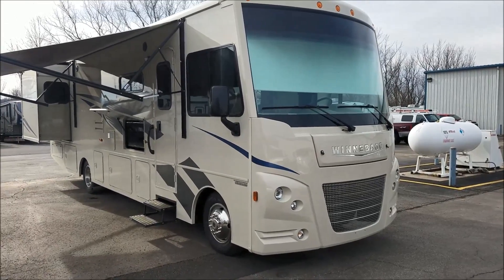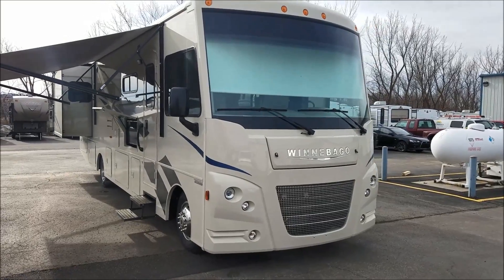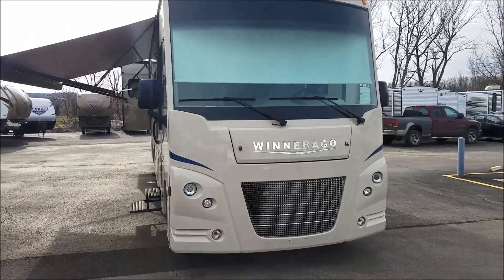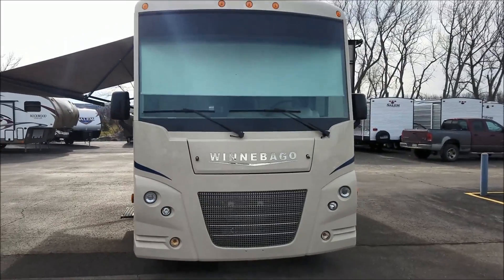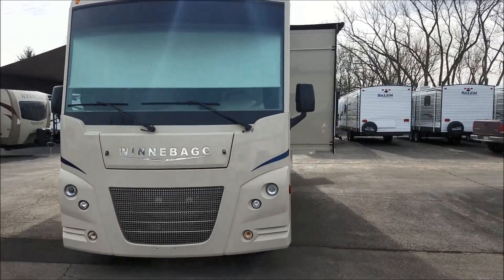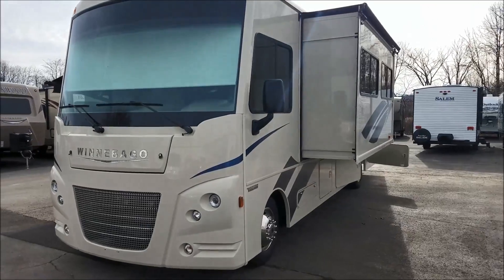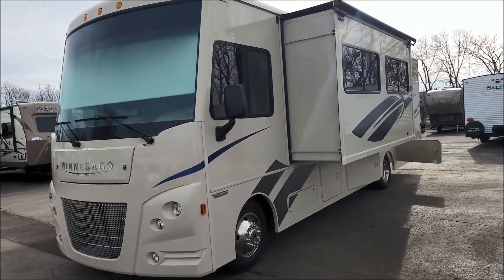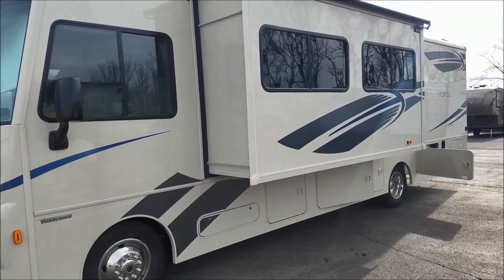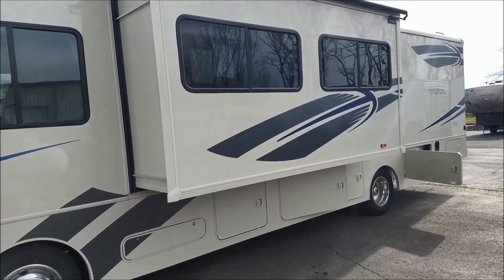Here we are today taking a look at our Winnebago Vista 32YE. This Class A coach is a little over 32 feet, built on the Ford chassis with the Triton 3-Valve V10 gas engine. I'm just going to give you a quick walk around and show you a couple of features.